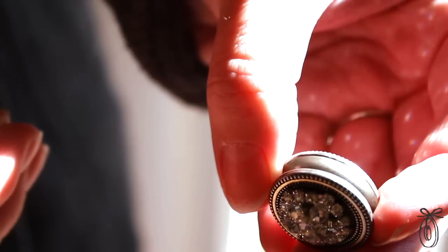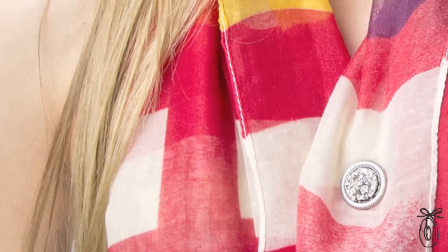Magnet Button is a new fashion problem solver. It's a magnetic accessory that adheres to your tops as well as your scarves, providing more versatility, closure, and adornment.